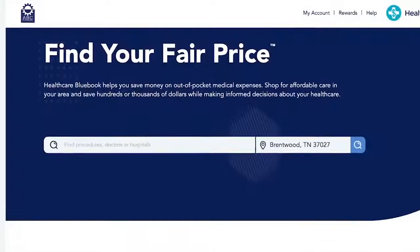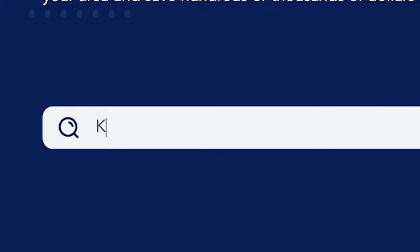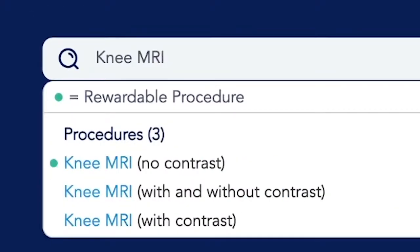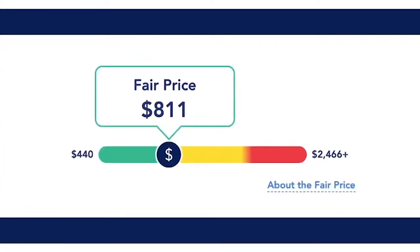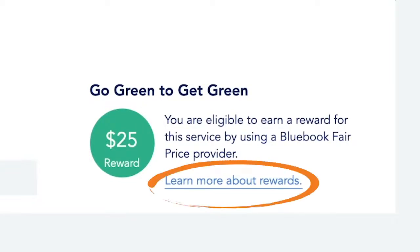Let's look for a specific procedure. Enter your preferred city or zip code. To the left of the location, type in the first few letters of a procedure to see a list of options. Note that this procedure is eligible for a reward. Make your selection from the menu and you'll see the fair price for the procedure in your location, along with a reminder that this is a rewardable procedure and a link to learn more about rewards.